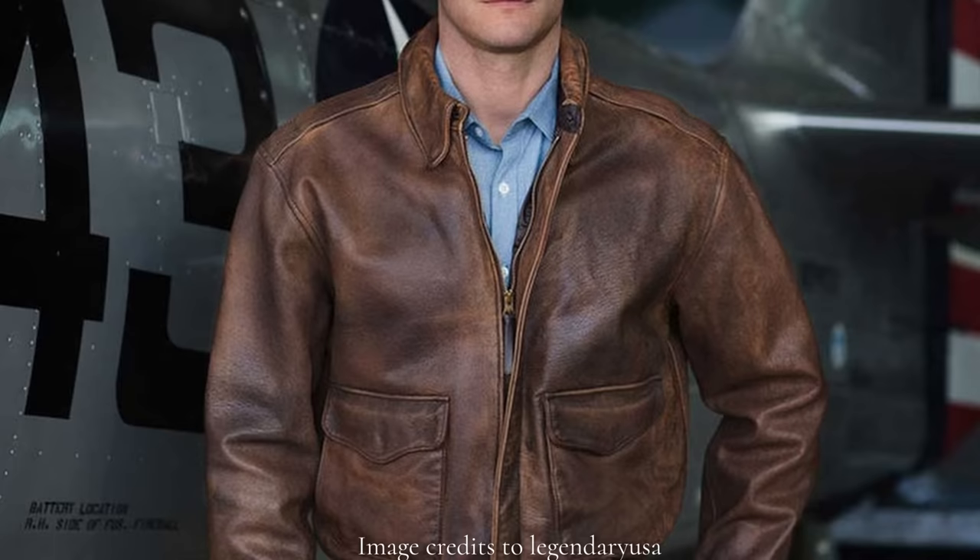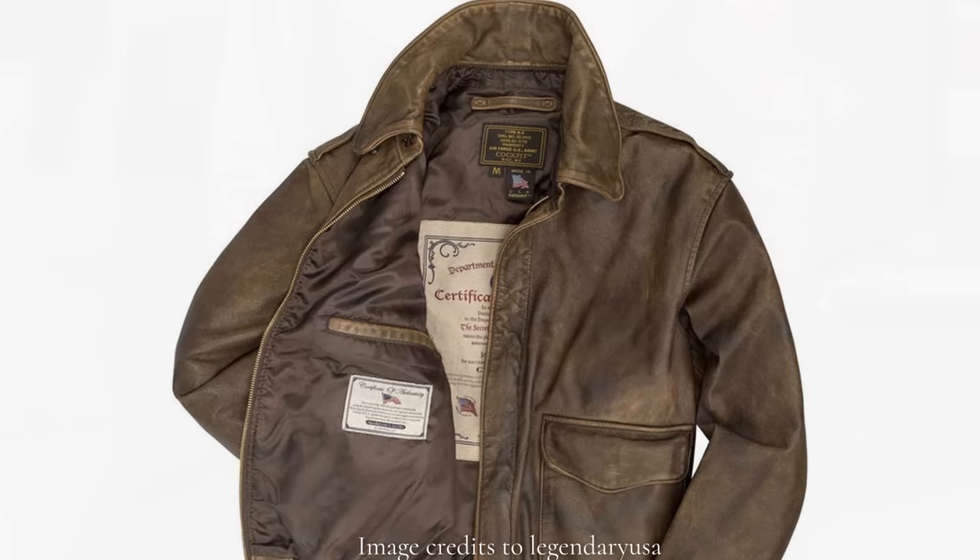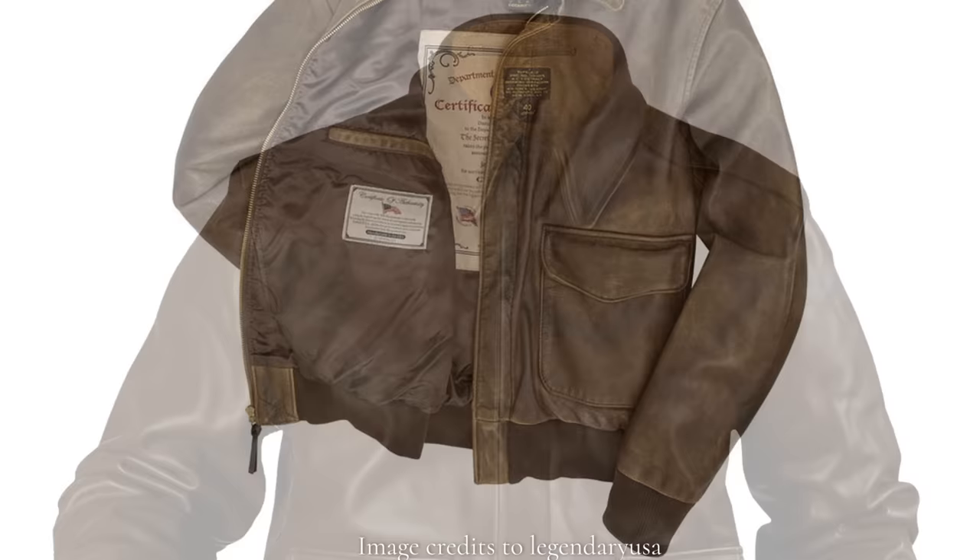The model A2 bomber jacket was introduced in 1931 and produced by various companies until 1943. Because of so many different manufacturers, different materials were used, but generally the A2 was constructed of horse-hide leather — much more hard-wearing than capeskin — and lined with silk. The sturdy snaps and reinforced pockets were still there for cockpit use. The A2's collar could be closed completely for warmth, and the pockets were more slim — perfect for inside an airplane.